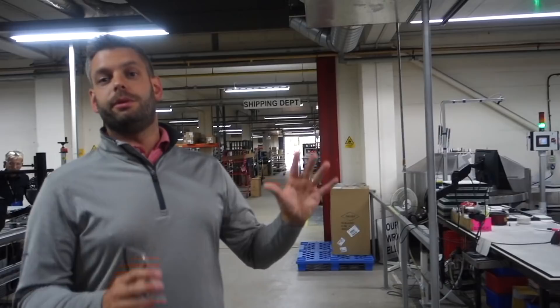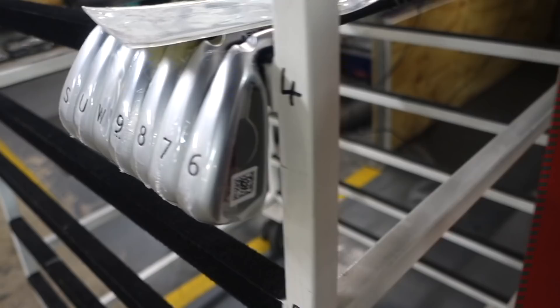This cell here is our works department or our tour department — it's a cell slightly separate to the rest of the factory. These guys are responsible for building all our European tour player equipment, our elite up-and-coming player equipment as well, and really anything outside of the standard product mix. Are you telling me these people will build my clubs? Maybe.